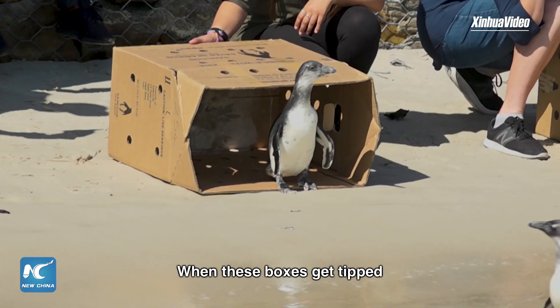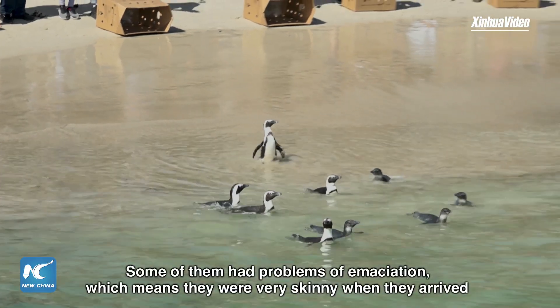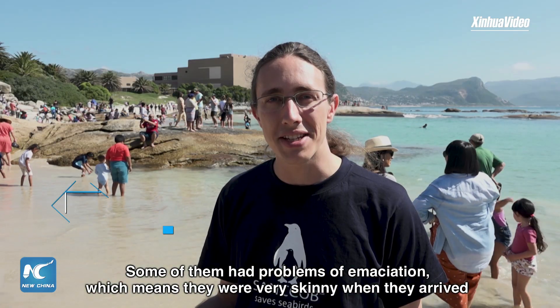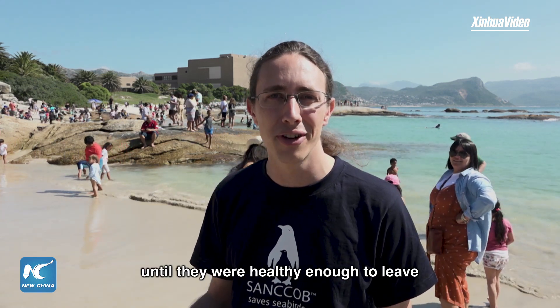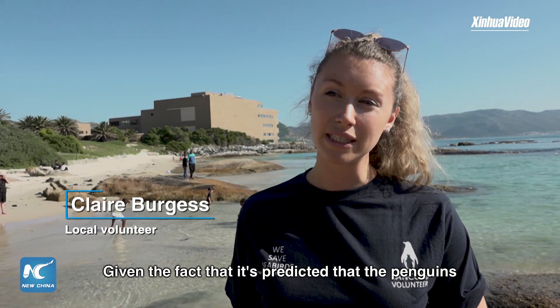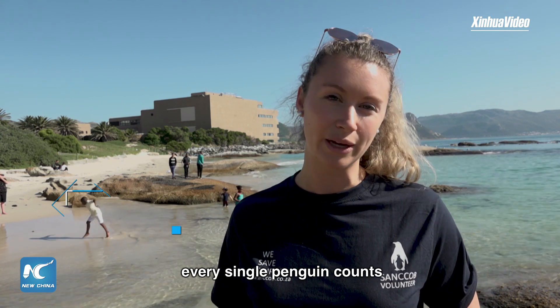When these boxes get tipped, the birds walk out into the ocean. That's always the greatest moment. Some of them had problems with emaciation, which means they were very skinny when they arrived and we had to feed them until they were healthy enough to leave. Given the fact that it's predicted that the penguins are going to be extinct in the wild in the next ten years, every single penguin counts.